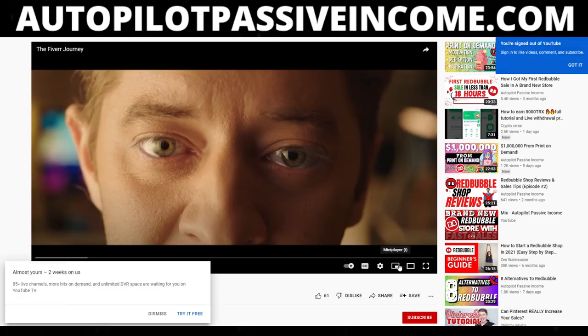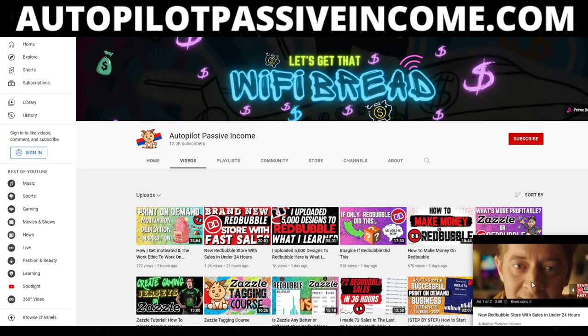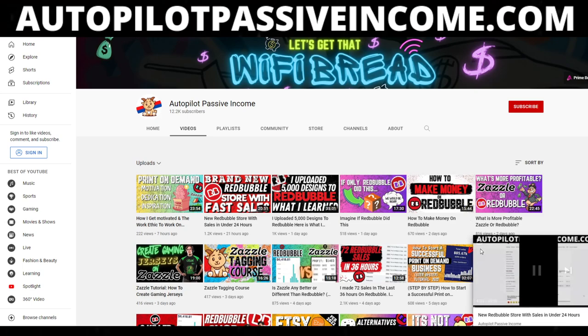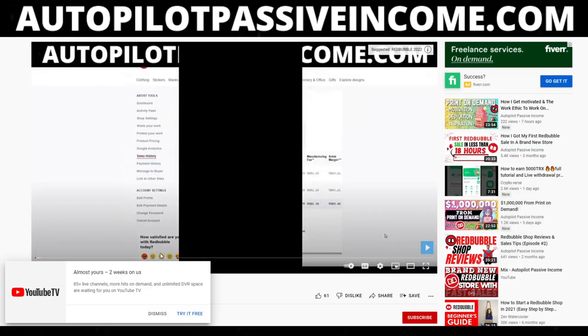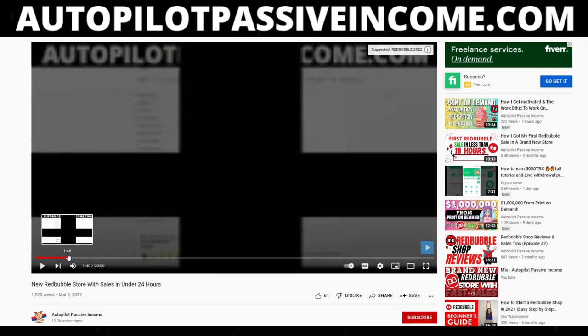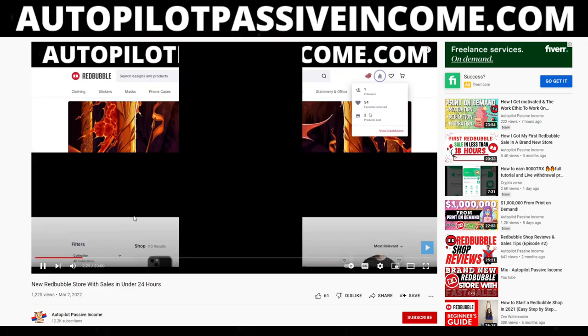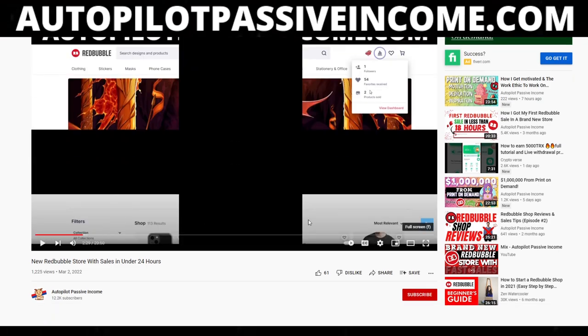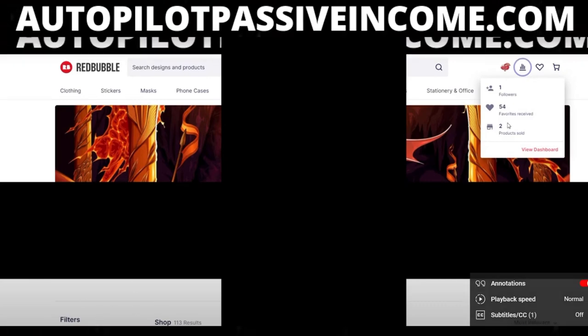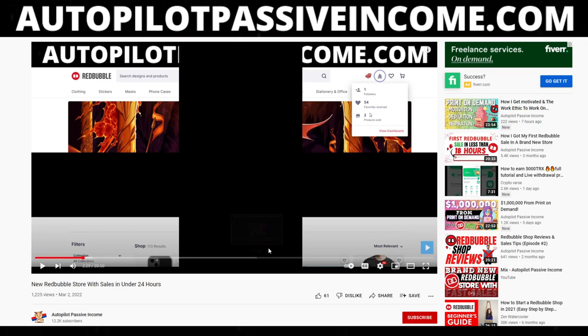So this was the video — it's called 'Brand New Redbubble Store for Sales.' You can see on the screen it says 113 results. The seven results that were not shown, even though I had created 120 designs, were in the review process.